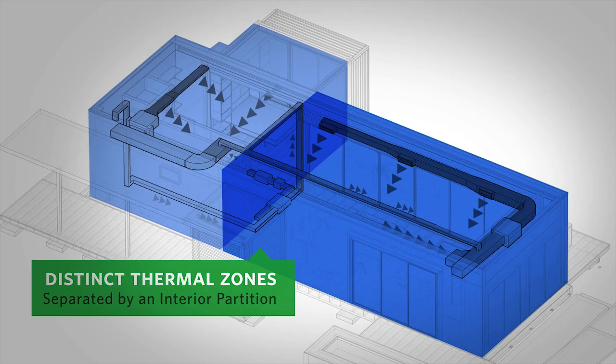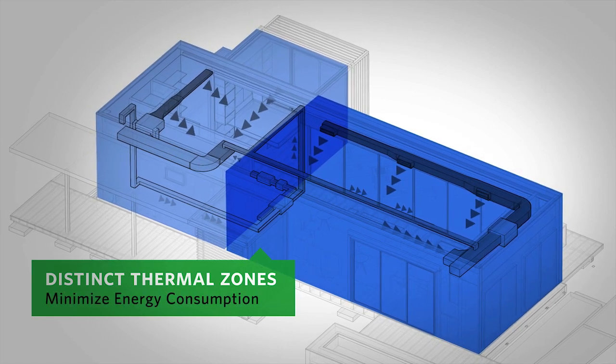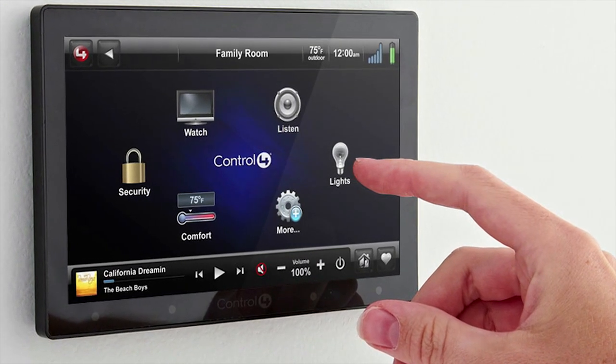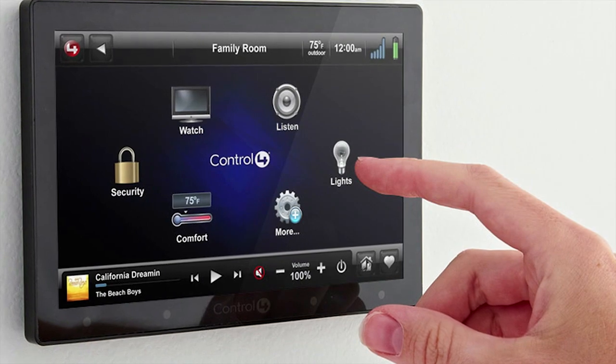This helps to minimize energy consumption by not conditioning unoccupied space. Building management software monitors and controls all of the FlexHouse's mechanical and electrical systems.